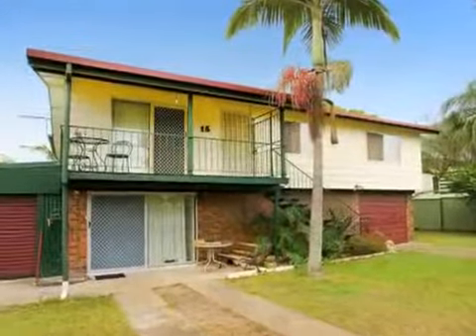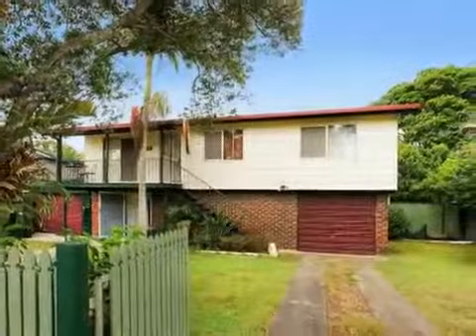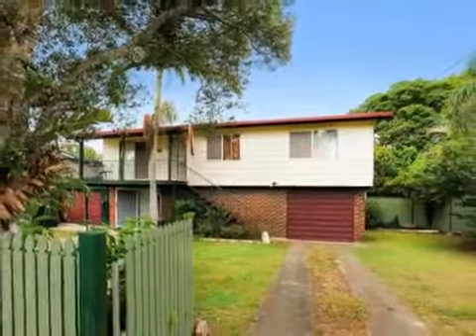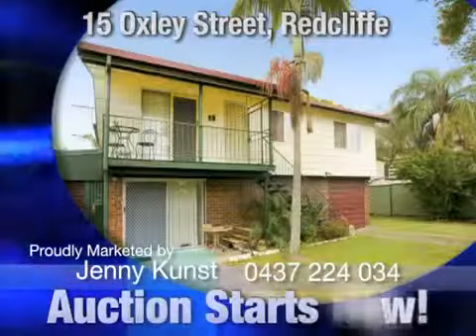There's also a covered outdoor area for entertaining a good-sized crowd of friends. This high-set home is conveniently located close to schools, shops and public transport. Proudly marketed by Jenny Kunst, this is number 15 Oxley Street, Redcliffe.